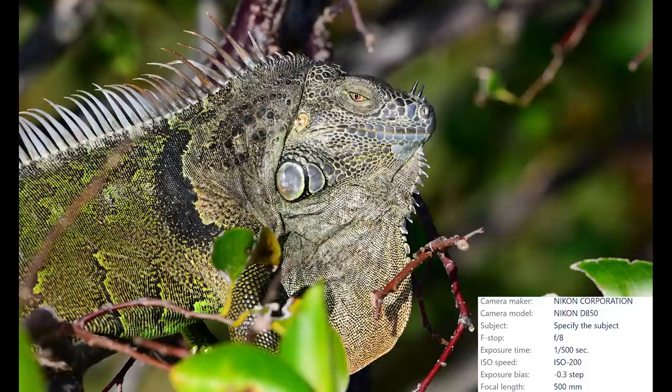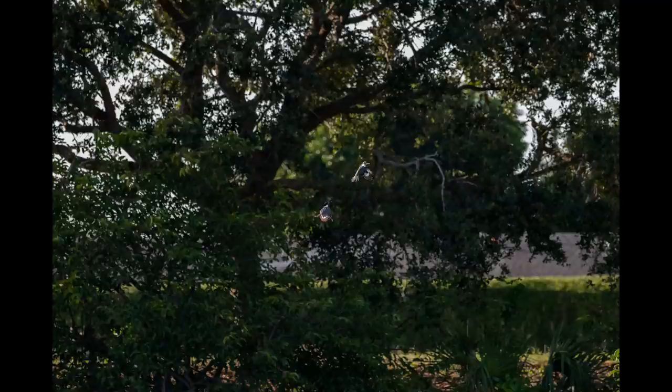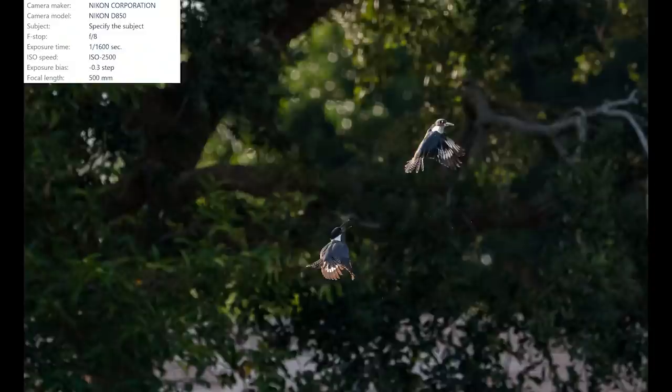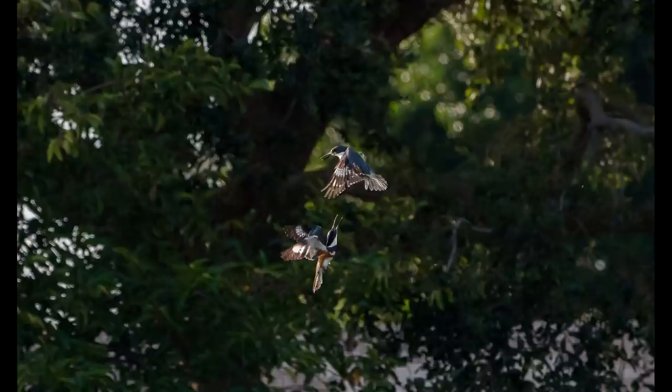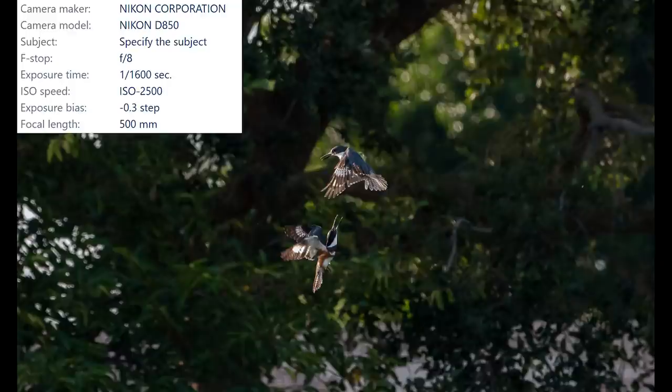I really wanted to see how the 500 f4 and the D850 tracked fast movement, and wouldn't you know it — directly behind me about a hundred feet or 33 meters away, a pair of kingfishers decided to fight. Tracking these little birds is always a challenge. Here's the first kingfisher shot at full resolution to give you a better idea of how far away they were. This fight happened so fast that I didn't even have time to think or make any adjustments. I could have gone for a wider aperture like f5.6 to get more light and a higher shutter speed, but I'm very happy with these images. The D850 has no problems tracking fast movement.